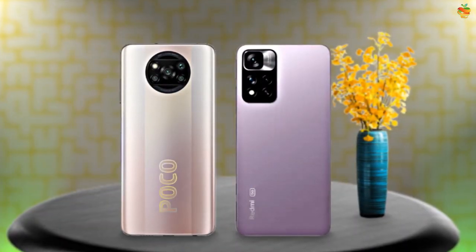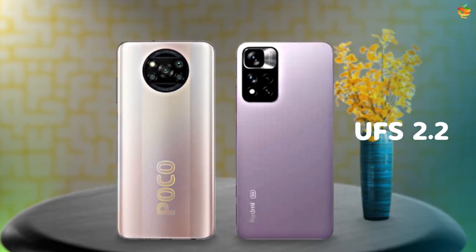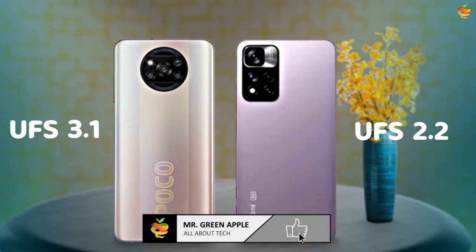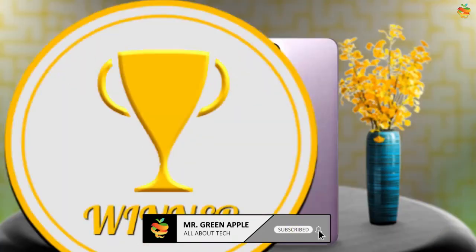Both are the same variants when looking at internal memory, but the Note 11 Pro has UFS 2.2 storage and the X3 Pro has UFS 3.1 storage, so the X3 Pro is slightly better than the Note 11 Pro in memory.